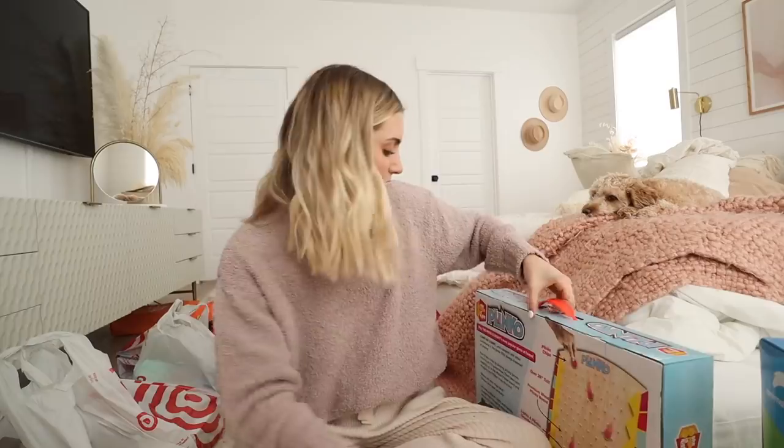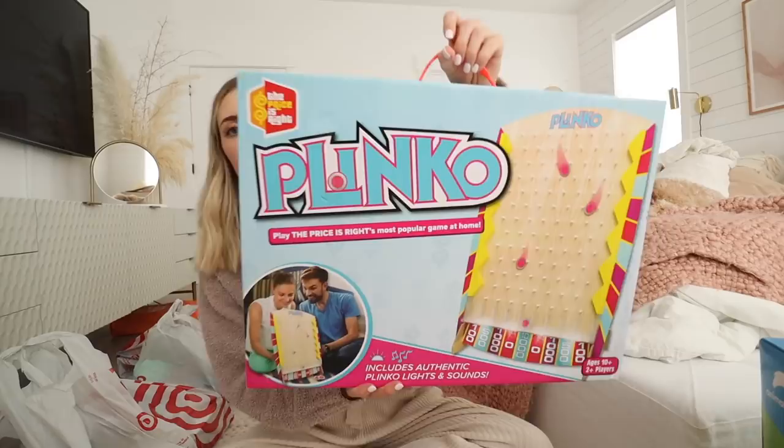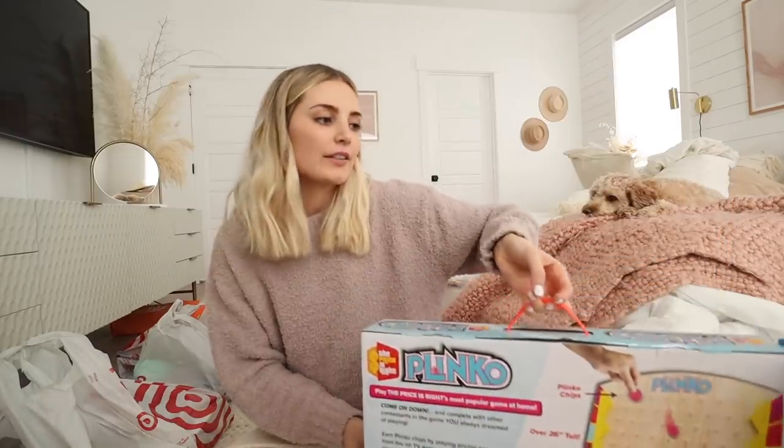And then I thought this one looked fun too. I love games and stuff. So this is Blinko — The Price is Right most popular game at home. So I'm going to be donating those ones.